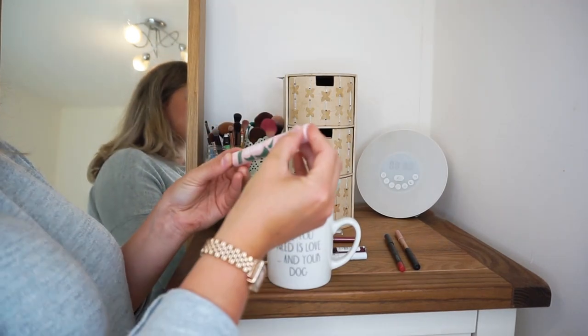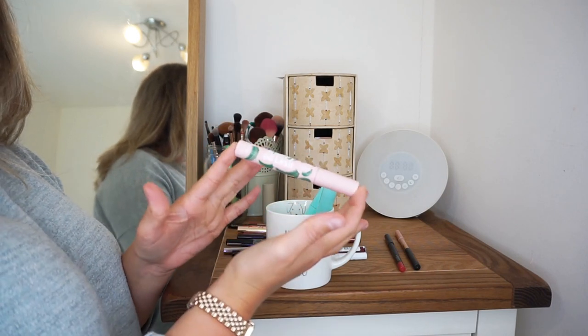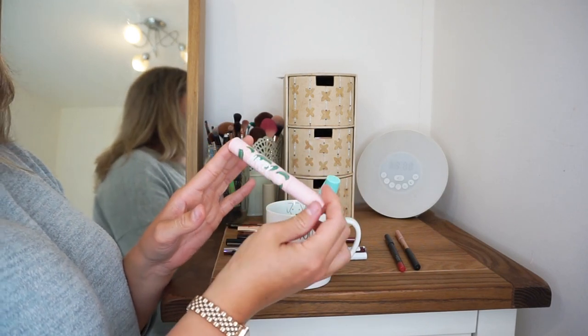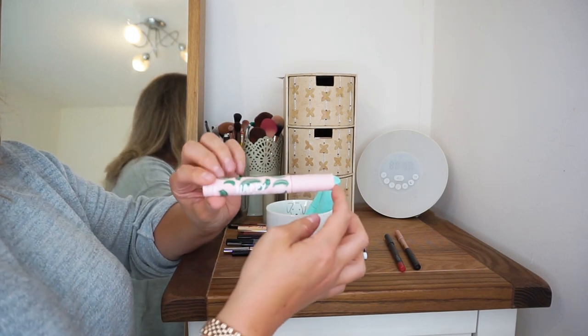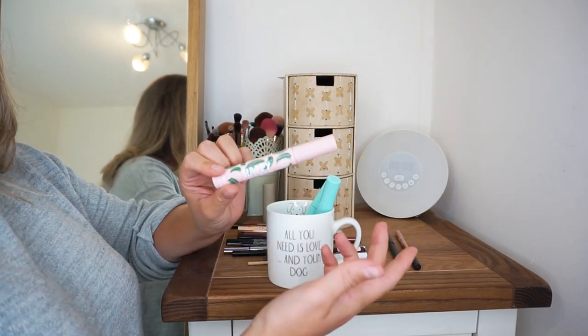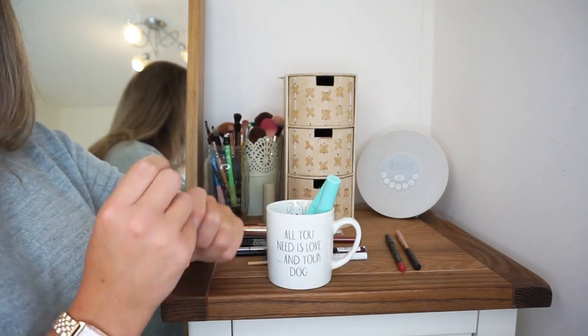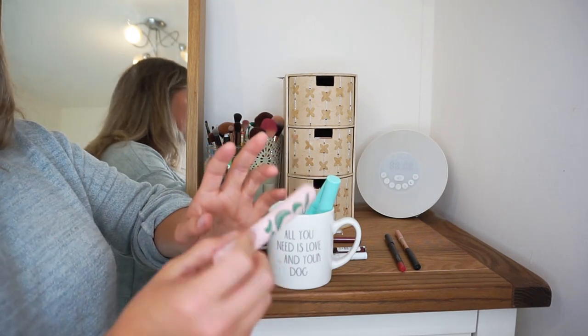Sticking with mascaras, I have this one from The Body Shop — their Happy Go Lash. I still have it because I've used it about twice so I feel bad throwing it away, but this does not give me the level of volume that I want and it smudges a bit. So I think I'm just going to say sometimes you just have to give up.